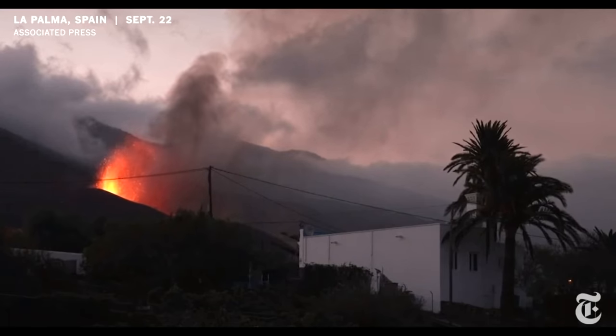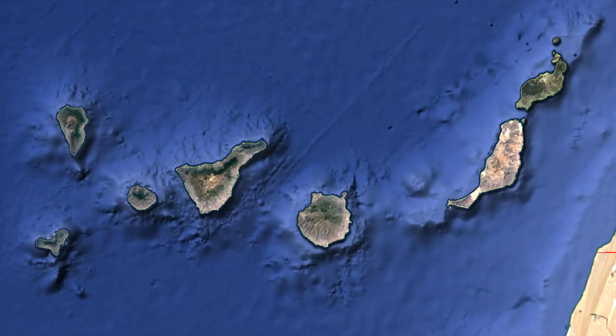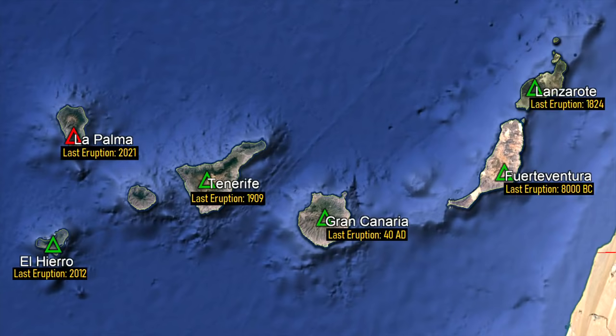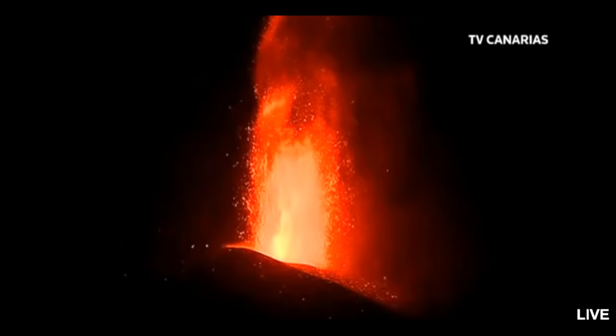The Canary Islands are all volcanic in origin, and have been the site of numerous recent eruptions. Six of its seven large islands contain volcanoes which are considered active, as they have erupted in the last 10,000 years. One of these volcanoes, La Palma, is erupting right now.